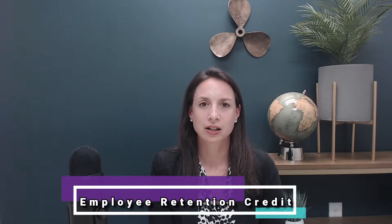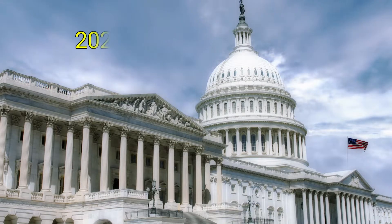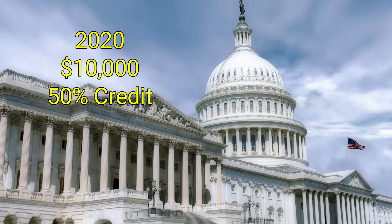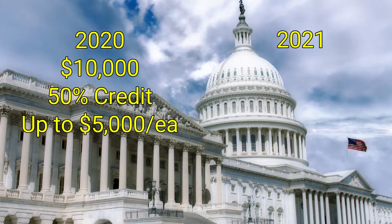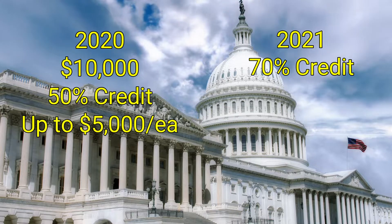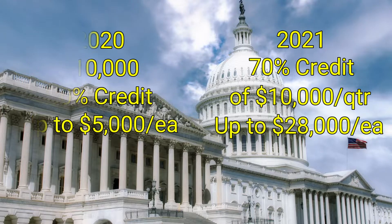The employee retention credit is a credit for employers — a percentage against qualified wages paid to employees. So if you paid your employees $10,000 in 2020, you get up to a 50% credit, up to $5,000 per employee. For 2021, it's up to 70% of $10,000 per quarter, so that could be up to $28,000 per employee if you're qualified for the whole year.